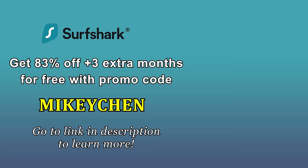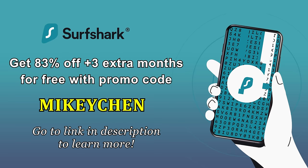The best thing about this is peace of mind for less than a cup of coffee a day. So if you want to give this a try, go to my link down below and use my promo code Mikey Chen. You'll get 83% off your order plus three additional months for free, and you can try it out for 30 days — if you don't like it for any reason, get your money back.